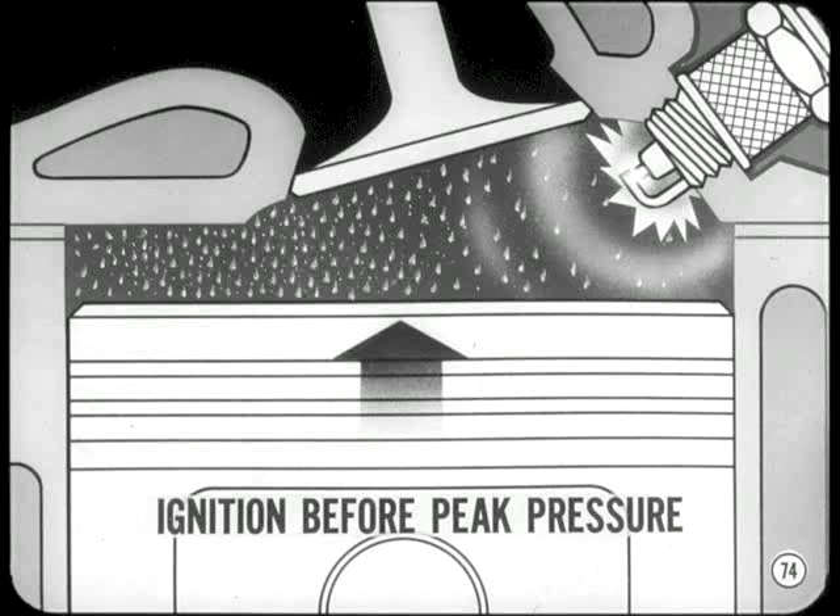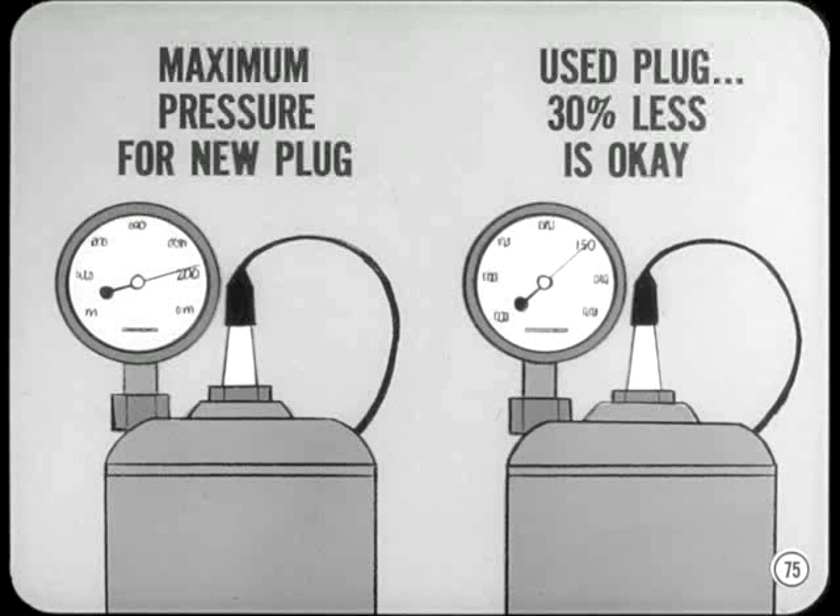Here's how you should use a compression type plug tester: compare the maximum pressure at which a new plug will fire in the tester with the pressure required to fire a plug that has been cleaned, electrodes filed, and gapped. If the used plug will fire at a pressure that's as much as 30% less than a new plug, it will still provide good ignition. If a spark plug fails to fire because of other ignition system problems, the condition may be temporarily helped by installing new plugs. However, this won't correct the basic trouble and the customer will soon be back with the same old problem.